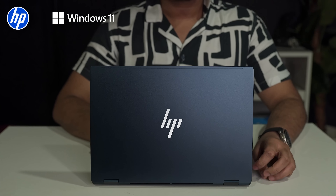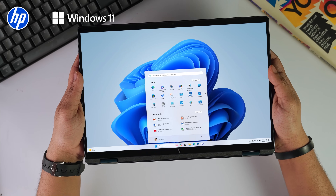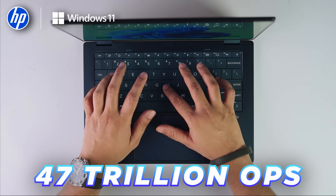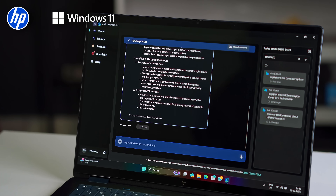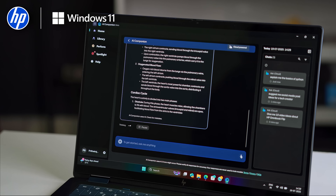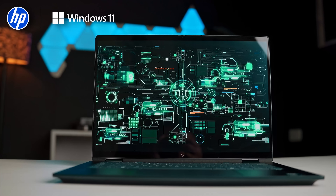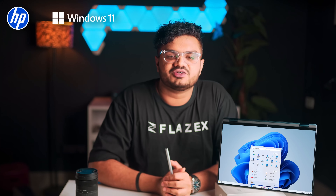The HP Omnibook AI PC with Windows 11 isn't just another performance laptop — it's ready for the AI-first world. The HP AI Companion delivers real-time intelligence with 47 trillion operations per second, even without an internet connection. Its dedicated NPU ensures smooth offline AI processing so you can stay productive anytime, anywhere. Whether you're summarizing documents or optimizing performance, this AI PC works with you — not just online, but off the grid too.